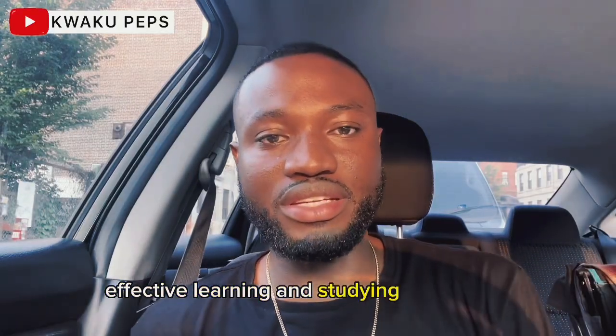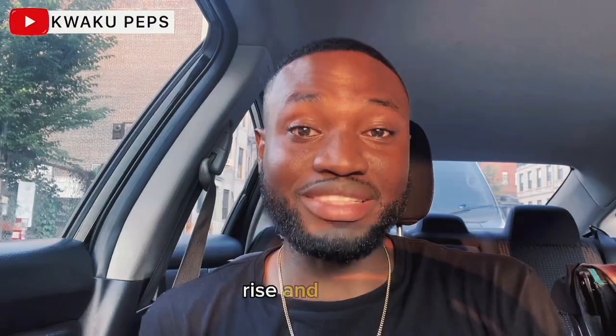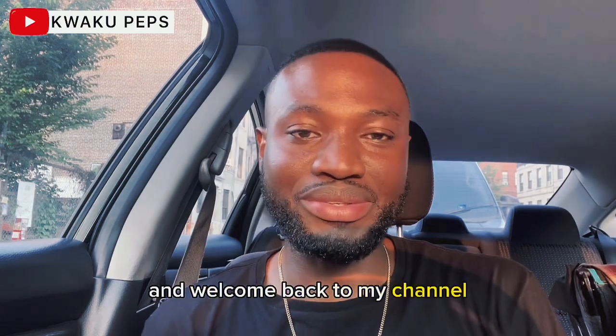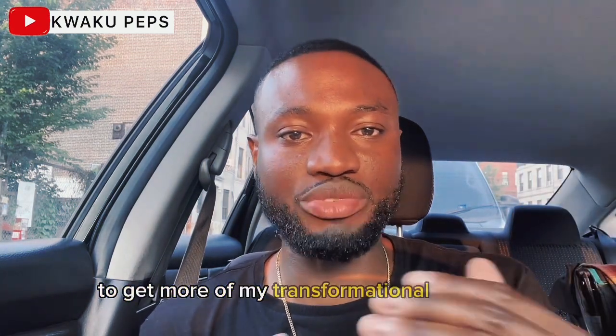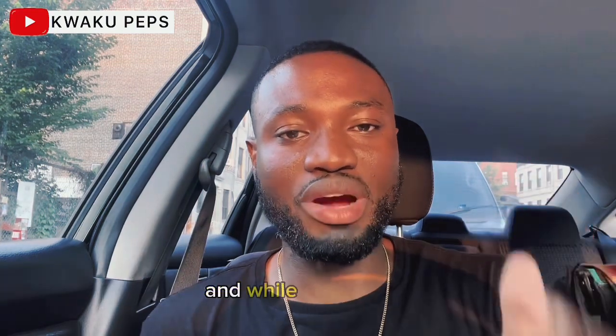Effective learning and studying techniques. Rise and grind and welcome back to my channel. If you're new here, consider subscribing to get more of my transformational content, and hit the like button for me.